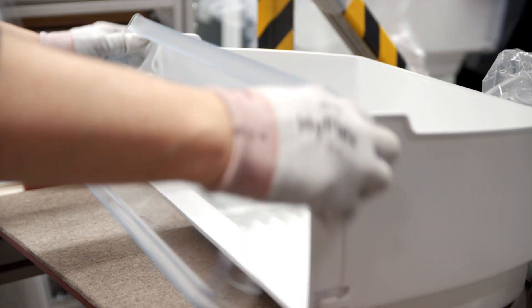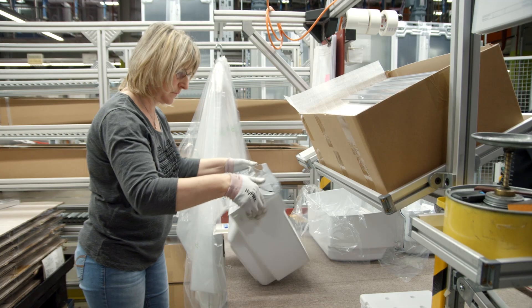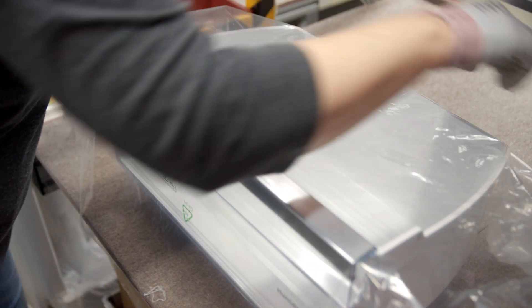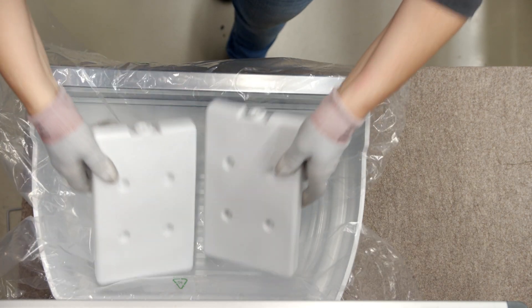That's a great thing for the environment. For us, as a refrigerator manufacturer, it is of course always important that the material has a food safety certification. Because you put your food, your cheese, your sausages into such a refrigerator, and it simply has to be flawless. And we're glad that with ChemCycling, we're able to process this material.